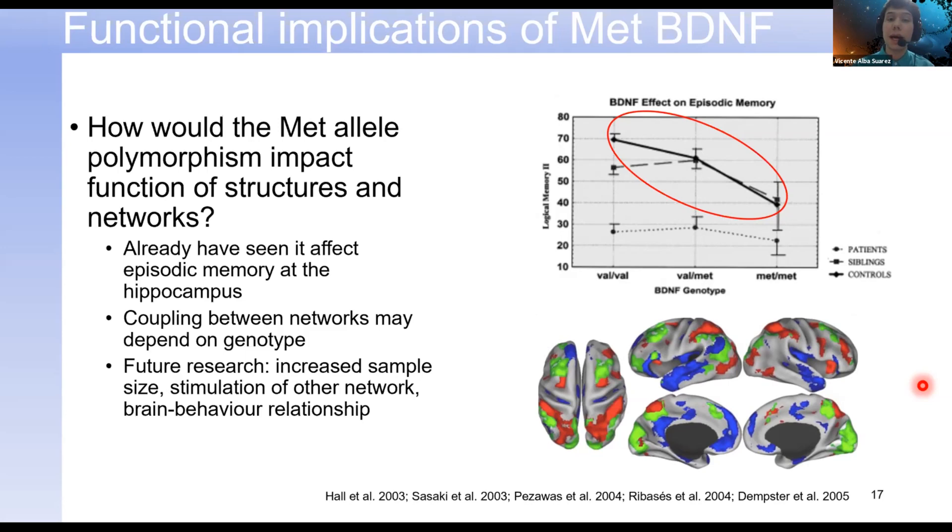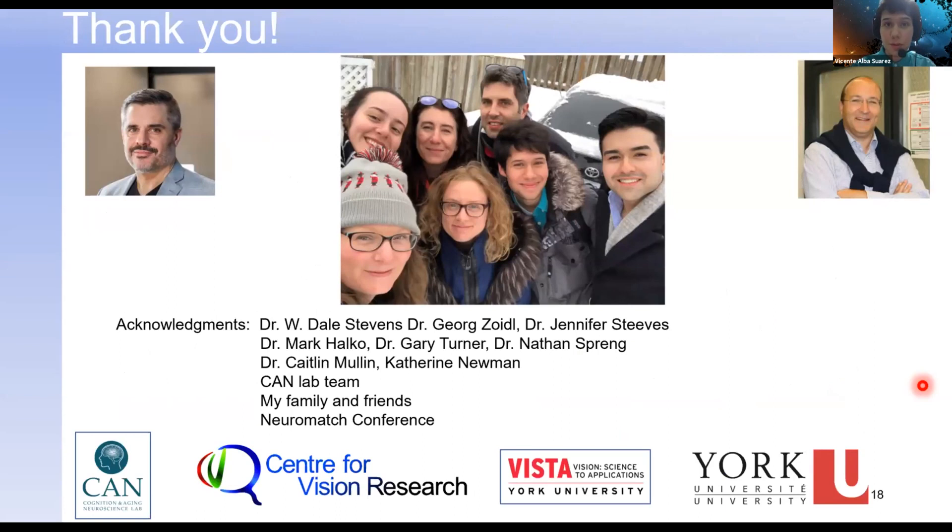With that, I'd like to thank everyone for their attention and for listening, and thank you to Neuromuch for hosting me in this talk. Thank you so much. The talk was very interesting — let's wait for some questions.